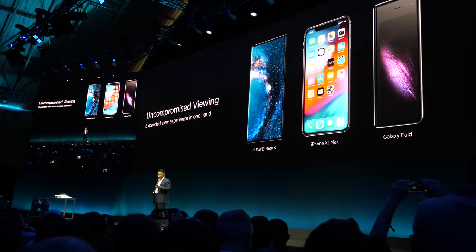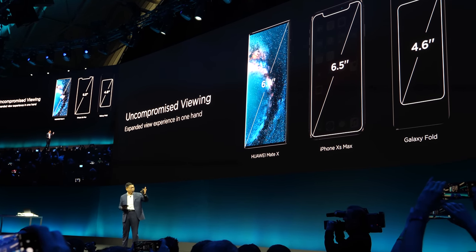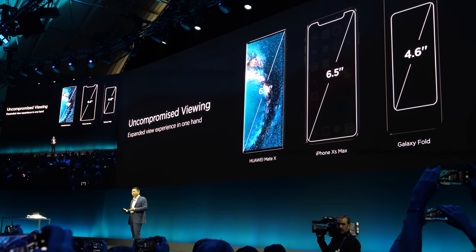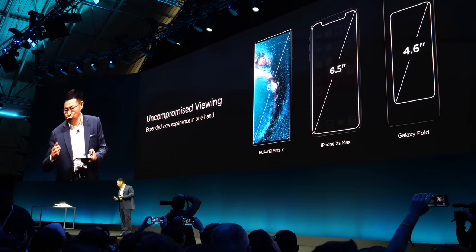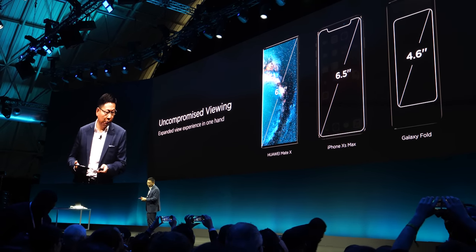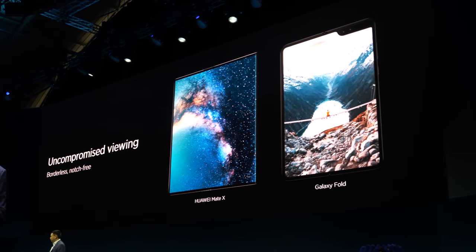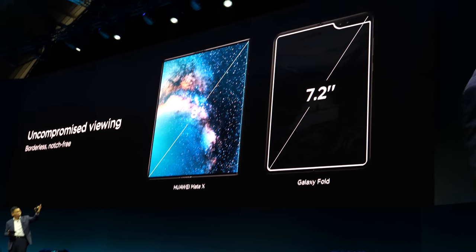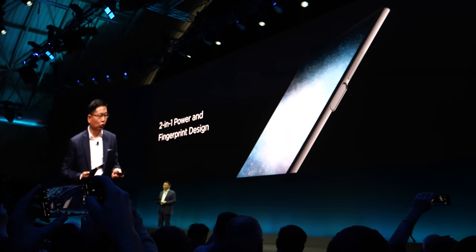When you fold it you can see the screen. Comparing, the other is a small 4.6 inches — it's too small to use today. The most popular smartphone screen size is over 6 inches, so too small is difficult to use. If you want it to be useful, when you fold it it should be larger. And also when you open it you can see the screen size — it's 8 inches, no cut-off on the screen. A full display — beautiful full-view display, two-in-one design.